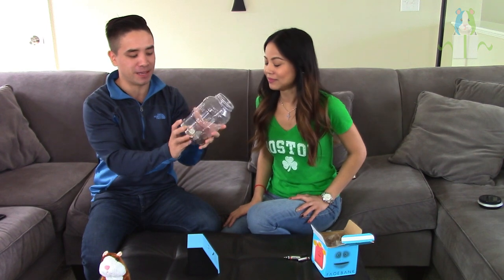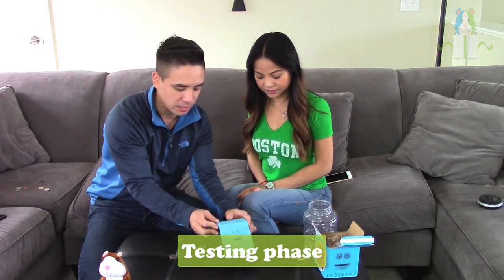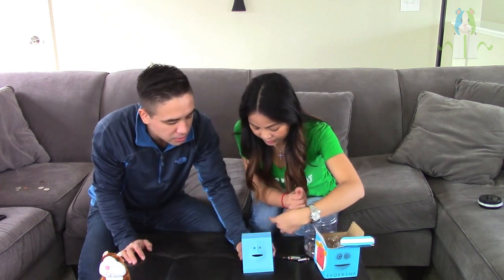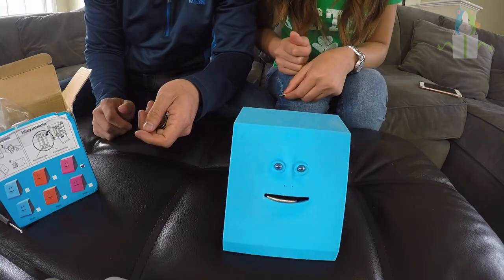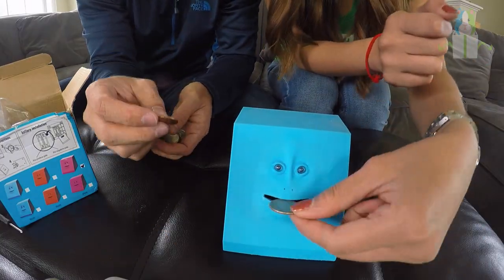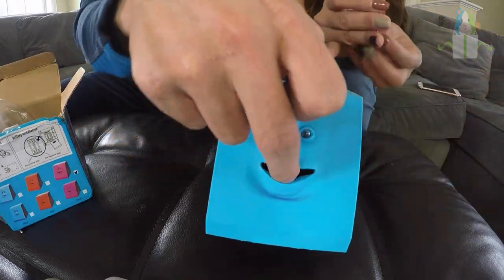We put some coins in to test how it reacts — feed the beast! Let's see how this thing does when coins are inserted.